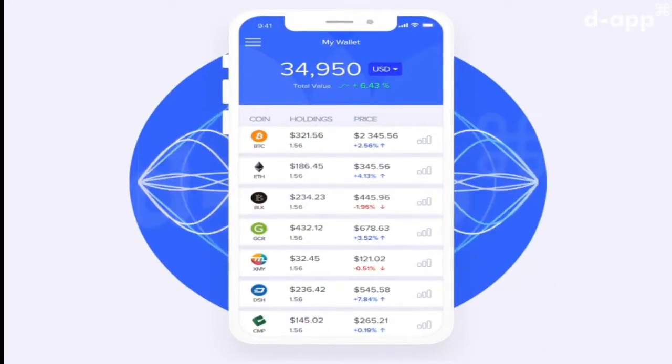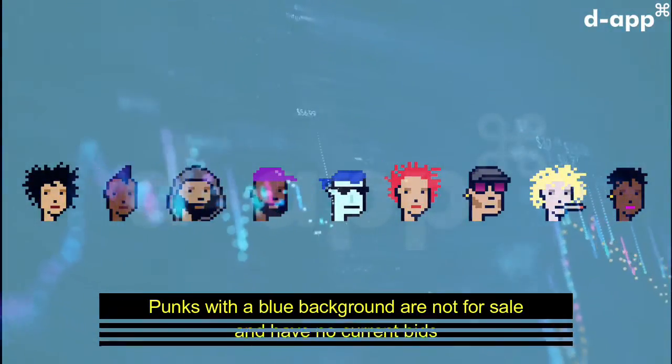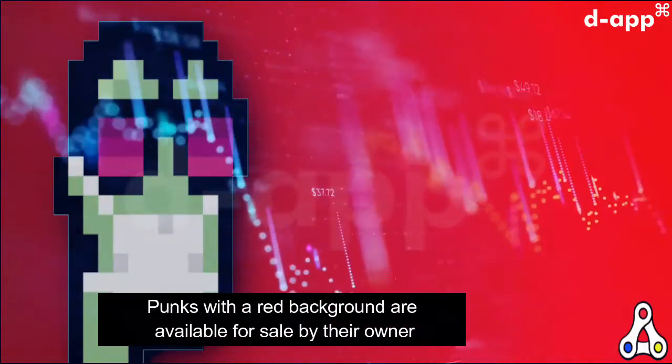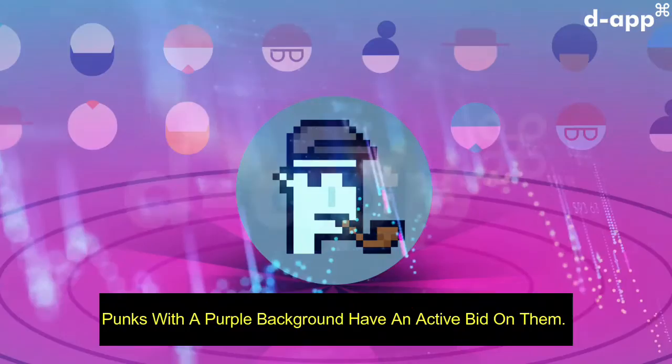Via this market you can buy, bid on, and offer punks for sale. Punks with a blue background are not for sale and have no current bids. Punks with a red background are available for sale by their owner. Finally, punks with a purple background have an active bid on them.